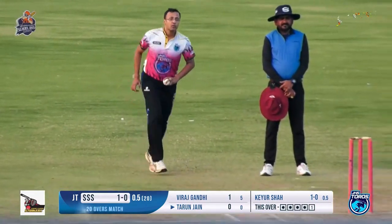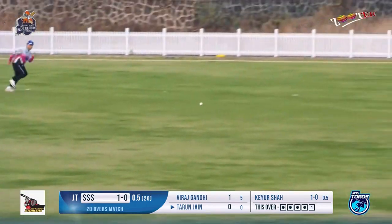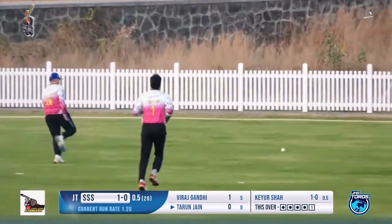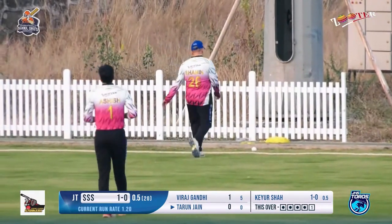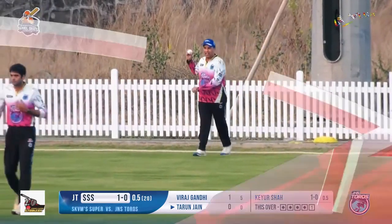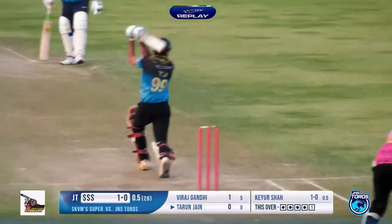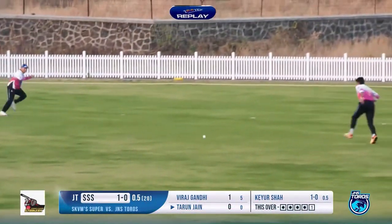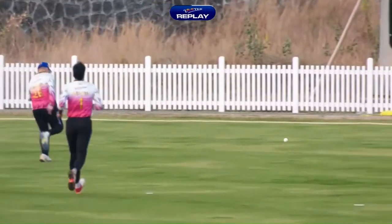Last delivery of the first over — a shot played between two fielders. For a moment I literally thought it was going straight towards the fielder, but on the first ball itself Tarun was able to find that gap. First boundary. We see the scorecard move from one to five. First over completed, five runs on board without a wicket.